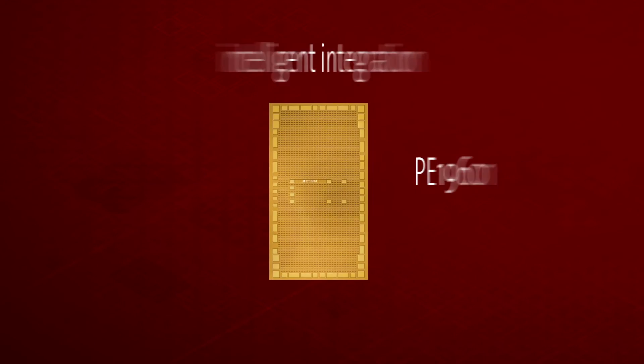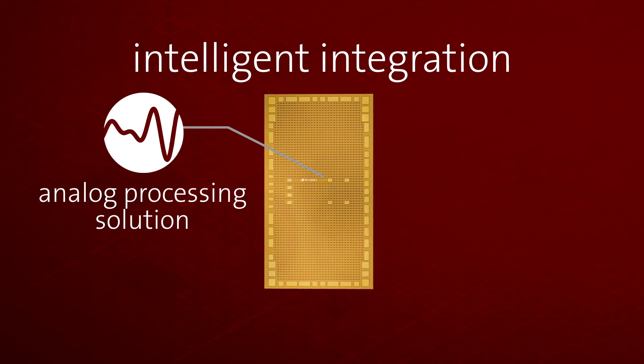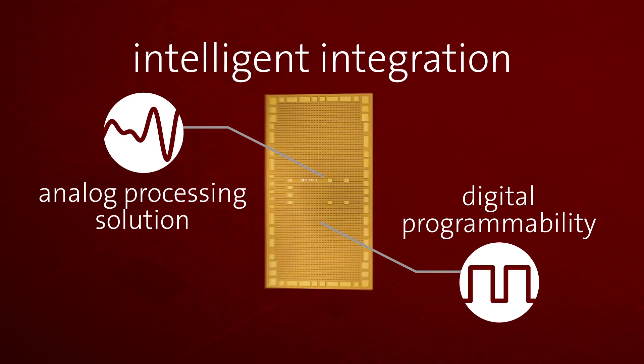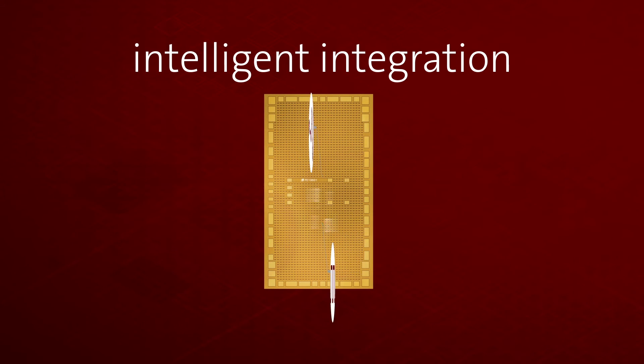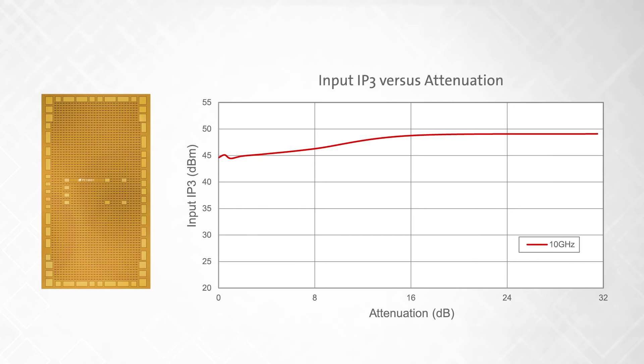Ideal for high-density compact arrays, the PE19601 uses intelligent integration to provide a flexible analog processing solution with digital programmability that works seamlessly together on a single monolithic chip — all of this without degradation in RF performance, especially linearity.